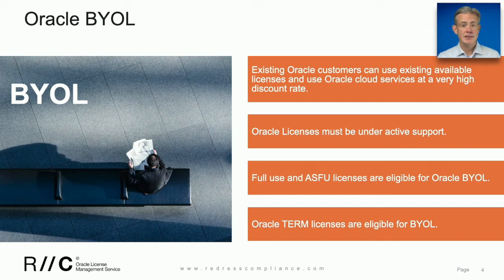If you choose to bring those licenses into the cloud, Oracle will give you a high discount. Frederick will a little later give you an understanding of just how good that discount needs to be.